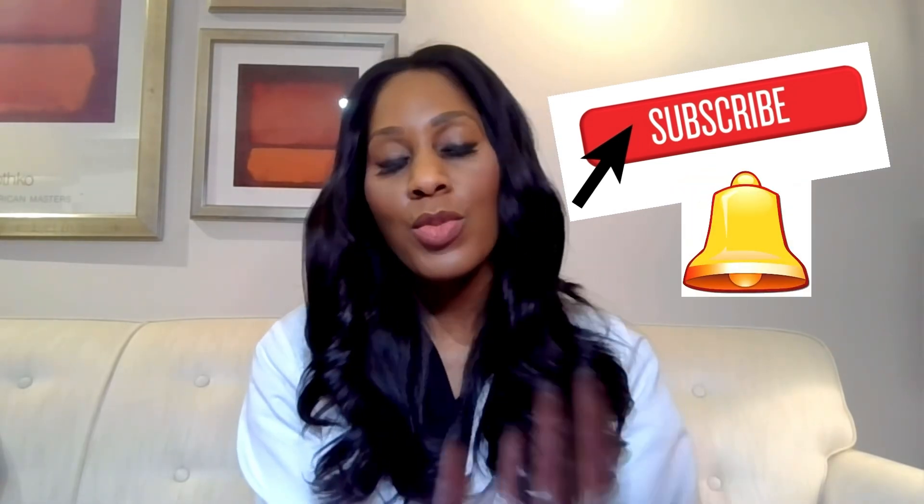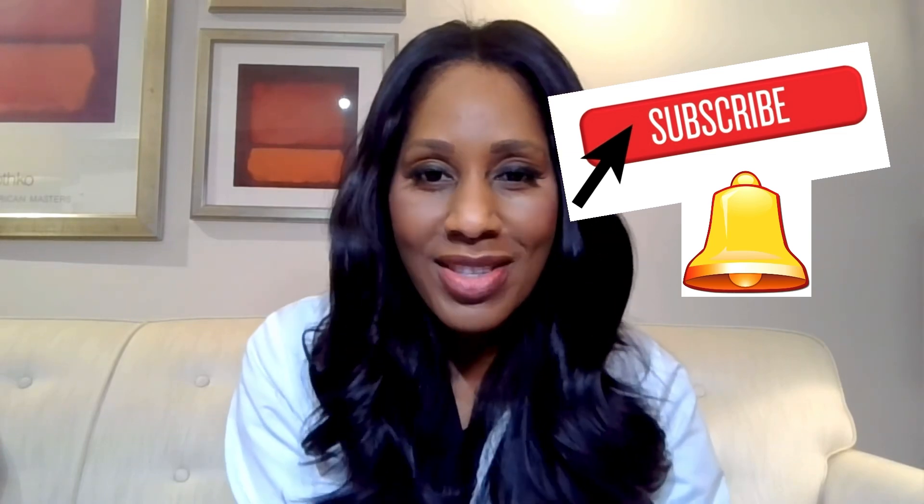I'm Dr. Jen, practicing family physician, on-air health expert and video creator. I do daily videos — please subscribe to my channel on YouTube. I'm on Facebook, LinkedIn, TikTok, WhatsApp, Instagram, and more. Also go to my free health newsletter and sign up at drjencoddle.com. Love y'all.